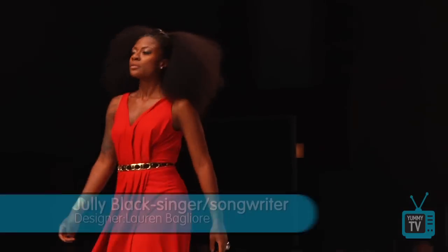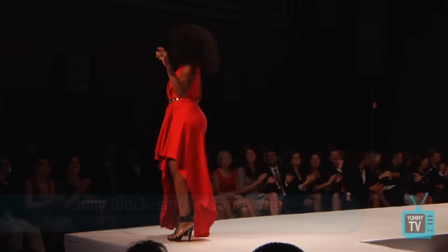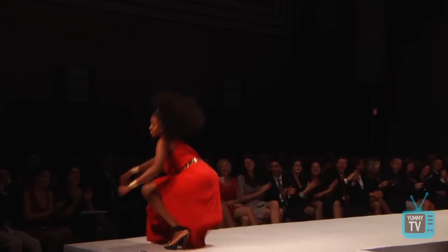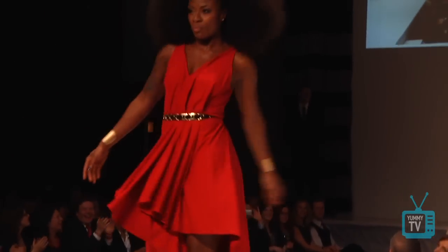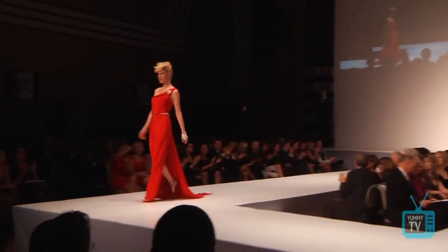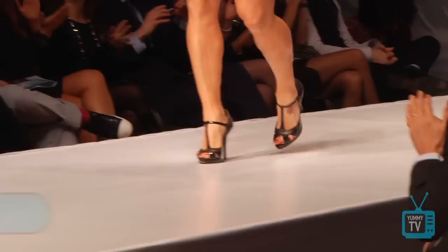Julie Black looks great in this dress and she is really shaking it. Black and gold are really on trend with her accessories, but more importantly she is comfortable in that dress and she can really move.